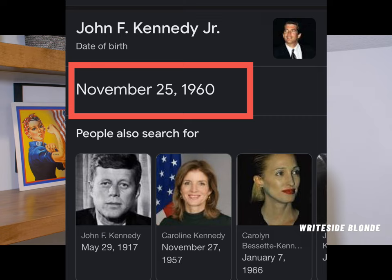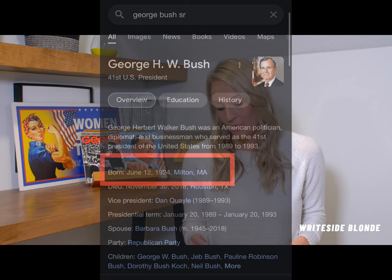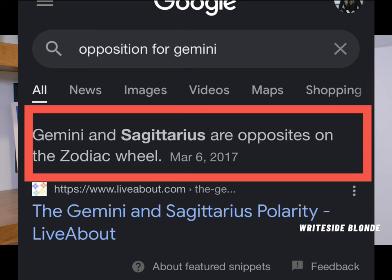So of course I had to look up some birthdays. John F. Kennedy Jr.'s birthday was November 25th — November 25th's zodiac sign is Sagittarius. Then I decided to look up a certain George's birthday, and I think you know I'm not talking about George Washington — his birthday was June 12th. June 12th is a Gemini. So then I just typed in opposition for Gemini, and lo and behold Gemini and Sagittarius are direct opposites on the zodiac wheel.